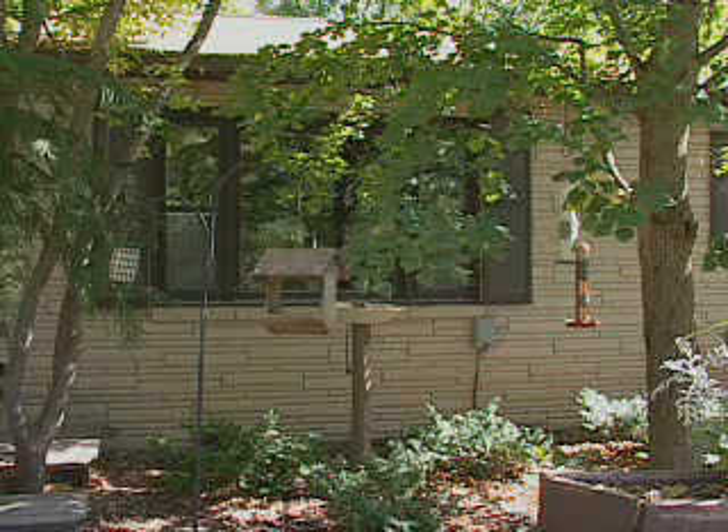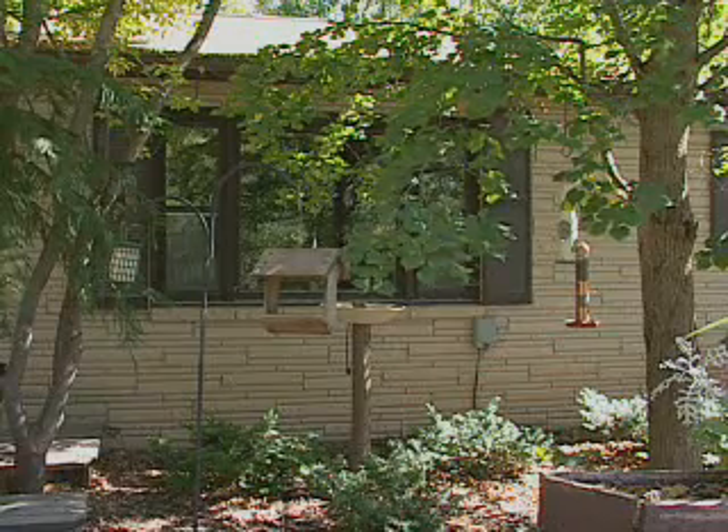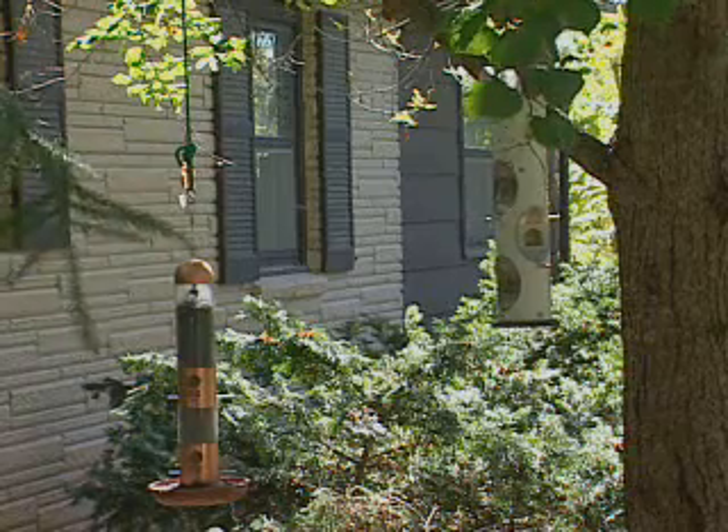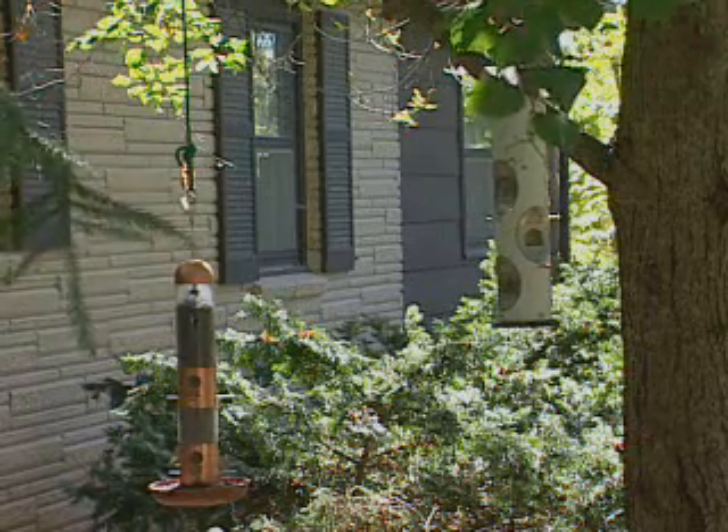Secondly, put the feeders out at various levels and various locations, preferably near some cover if you can — shrubs or trees nearby, or even an old discarded Christmas tree.